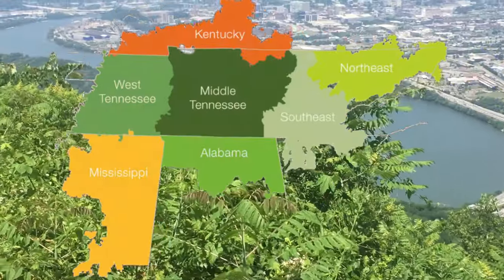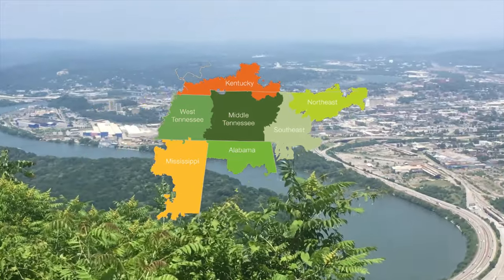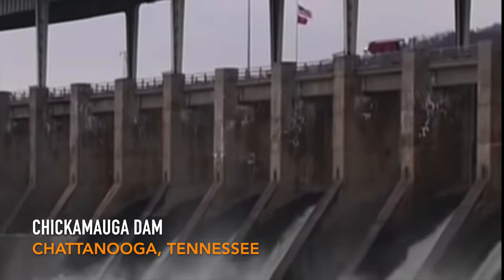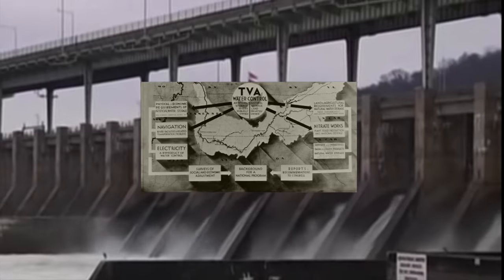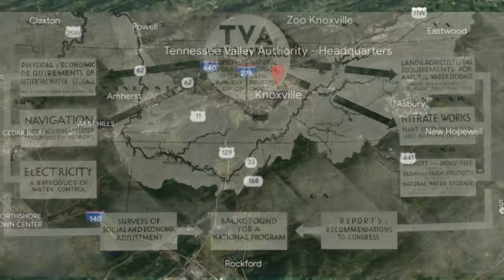TVA's service covers all or portions of Alabama, Mississippi, and Kentucky, and small areas of Georgia, North Carolina, and even Virginia. The TVA also provides flood control, navigation, and land management for the Tennessee River system. TVA was established in 1933 as one of President Roosevelt's Depression-era New Deal programs. The TVA's headquarters are in Knoxville, Tennessee.